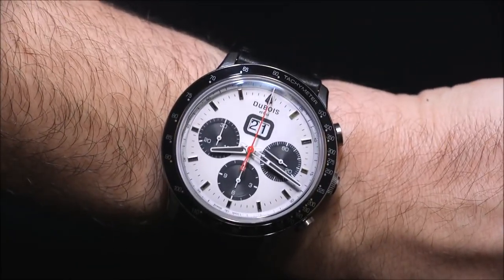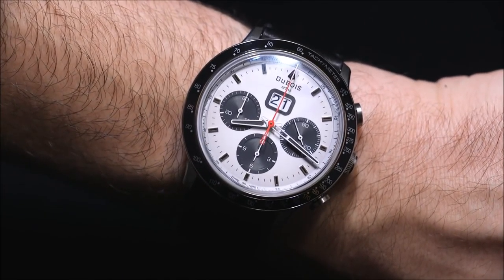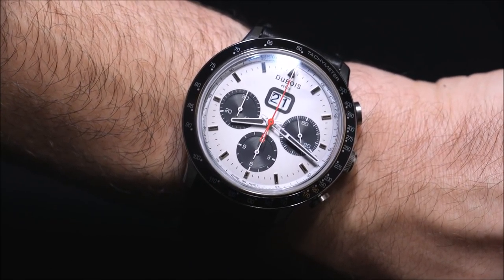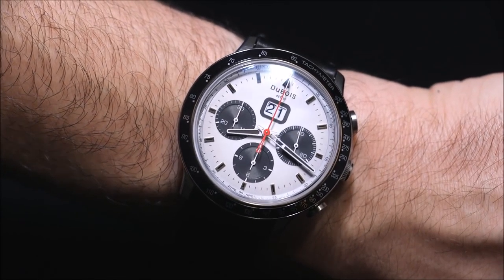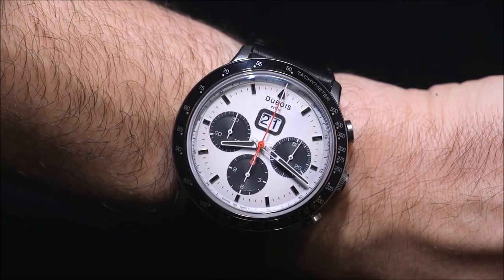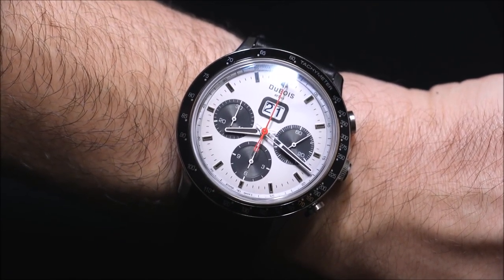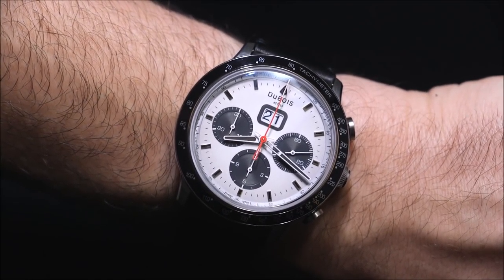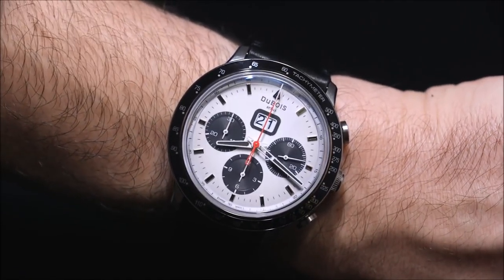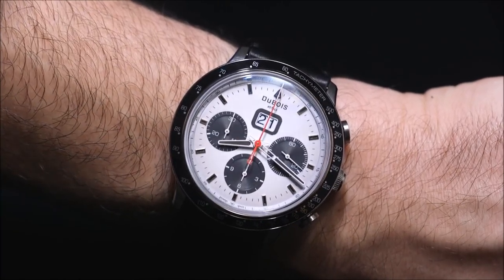Each watch the brand produces is a limited edition, usually in very small numbers — this model is a limited edition of 33 pieces, which doesn't seem uncommon for them. They really focus on exclusivity and rarity, which is fine, but they're not the only brand doing very limited productions. I think they should focus more on their history and design, as well as the quality and the people producing the watch.